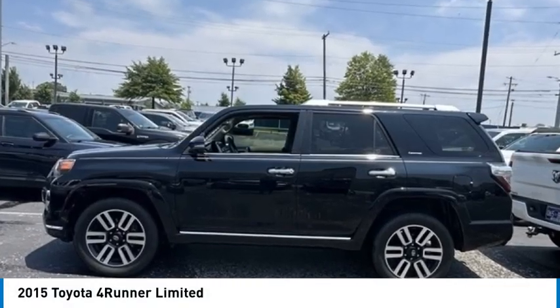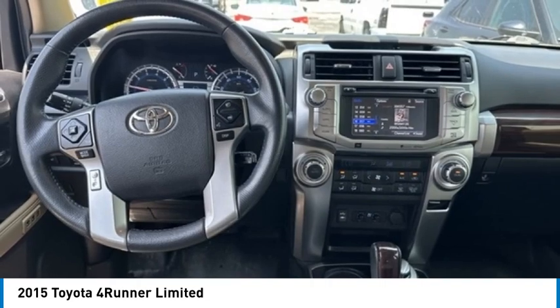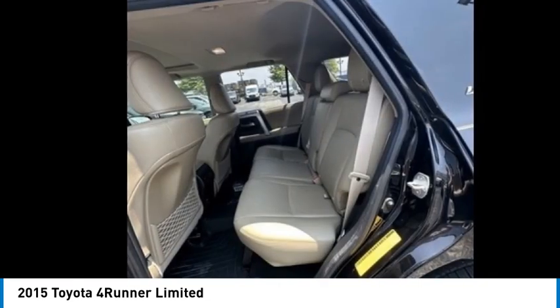Come test drive the 2015 4Runner. 4Runner durability is unbeatable. There are more 4Runners on the road today than any other midsize SUV.